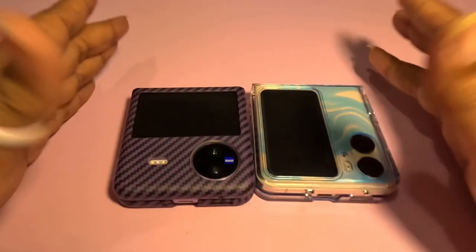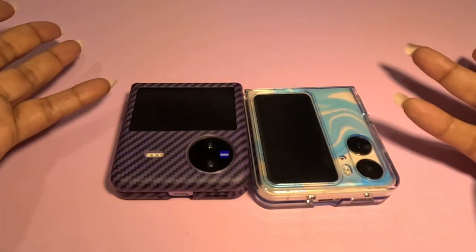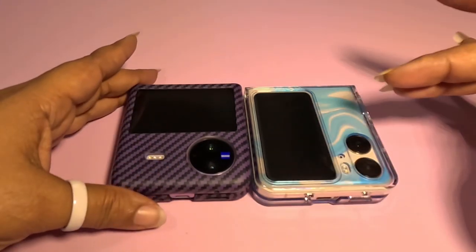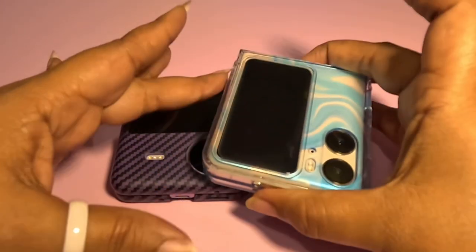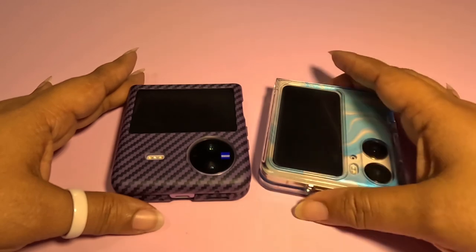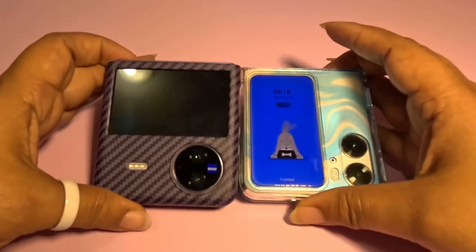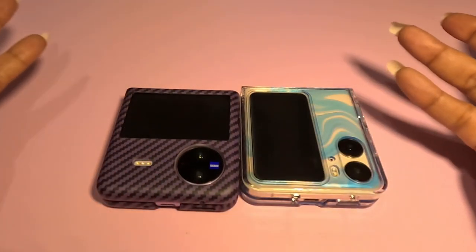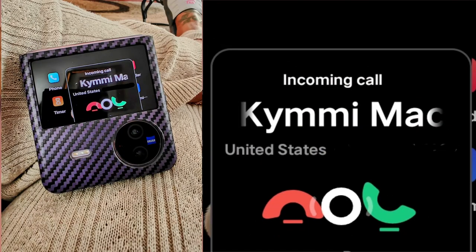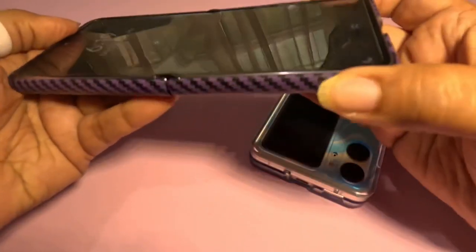First, I'll answer one strange question I've received from a lot of people: can you answer calls while the phone is closed? You can do that on both phones. I had people tell me they were going out to buy this phone and were told they could not answer calls from the outer screen — that is definitely wrong. You can answer calls on both of these phones. It picks up on speaker since the phone isn't open, but you can answer calls on both without opening the phone.